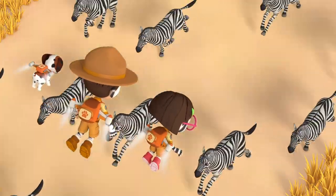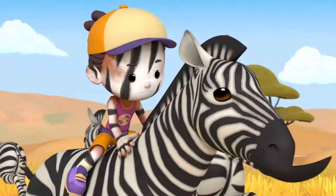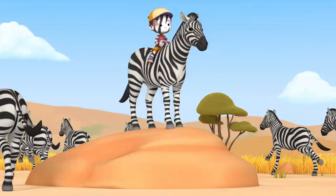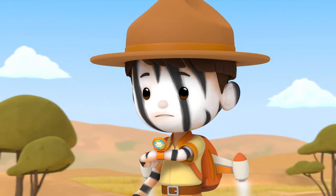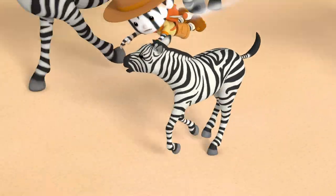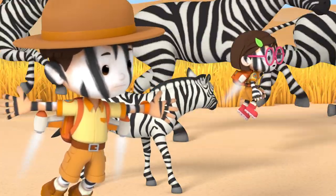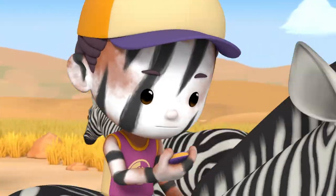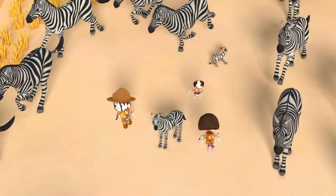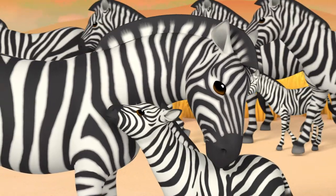Stampede! Jane, we've got trouble. I know. Can you get to the baby? I'm sending you its coordinates. We'll take care of the herd. Got it. Stop it! Calm down! There's nothing to be afraid of! Hang in there, little one. We can't keep this up much longer. We need something to stop these zebras. Way to go, Zumi! We did it!